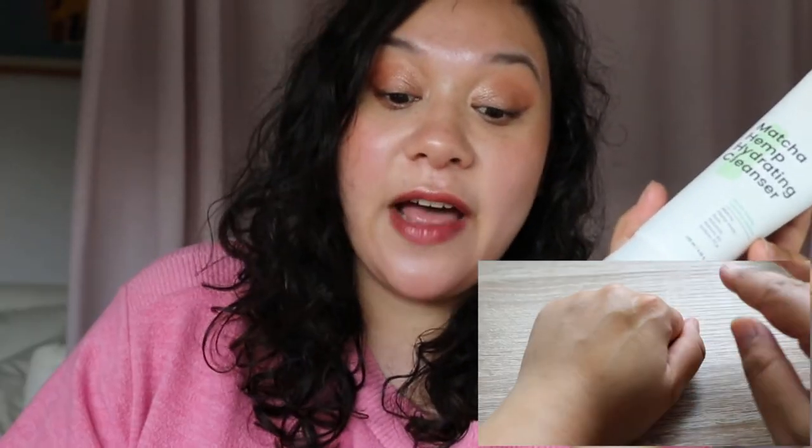The first product I want to talk about is the Crave Beauty Matcha Hemp Hydrating Cleanser. It's a new product for me — it's finally on the market in Europe. I live in the Netherlands and it is quite expensive here. It's $16 and it's described as a gentle anti-stripping face wash, which I totally agree with. It is very nice to my combination to oily skin.